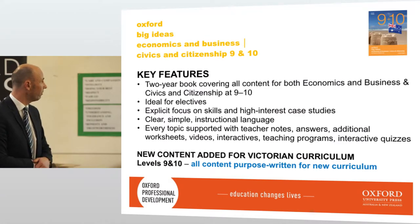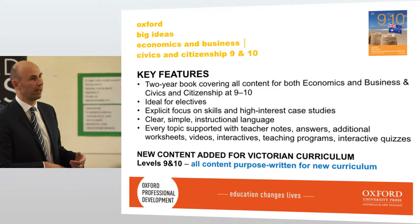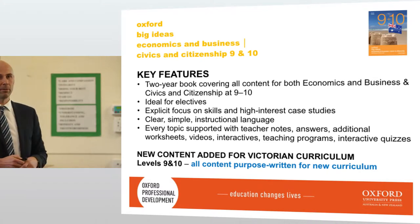The key features of the economics and business textbook — it's a two-year book, so students can carry it through years 9 and 10. The digital licence is able to be carried on — it's not like they have to repay every year. With some textbooks in the past you'd have to pay a new subscription every year, but Oxford have kept the licence so it's ongoing for the life of the edition. A student could resell a textbook and the new student wouldn't have to repay for the electronic subscription. It's all new content, purpose-written for the new curriculum.